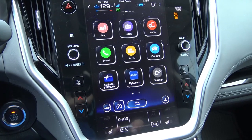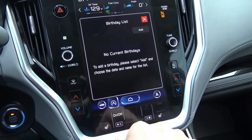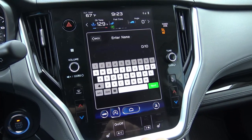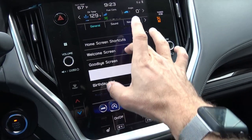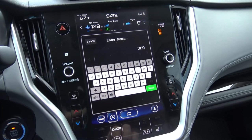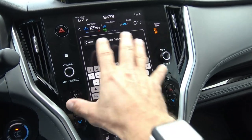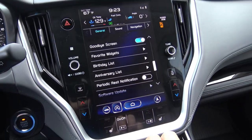The next feature is going to keep you out of the doghouse with your family and friends. From this screen I press Settings, and then I see birthday list. I can go to Add and add a name and their birthday, and my Subaru will remind me to tell them happy birthday. I can also scroll down to anniversary list — wedding anniversary, work anniversary, whatever — put the date in and it will remind me. That's how to stay out of the doghouse.